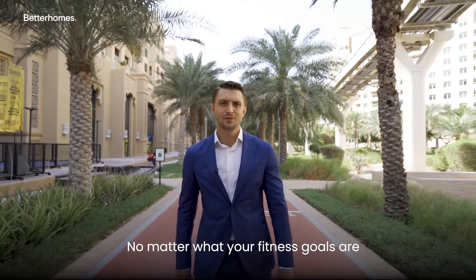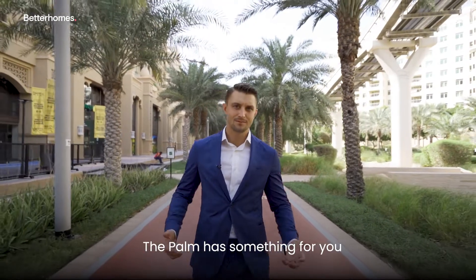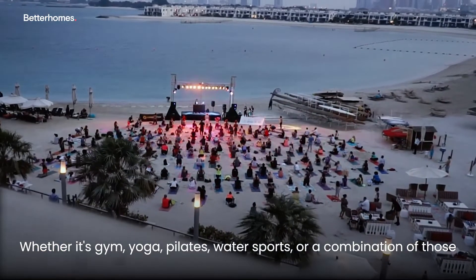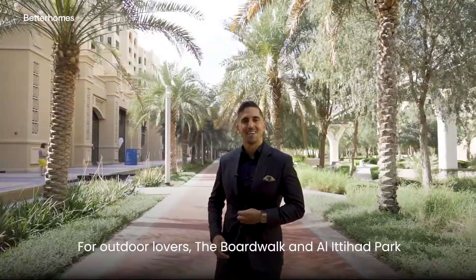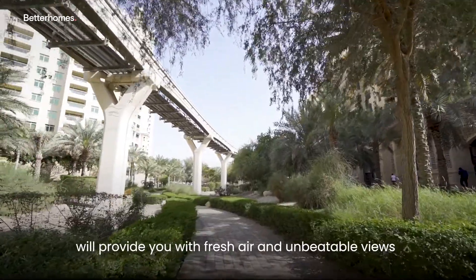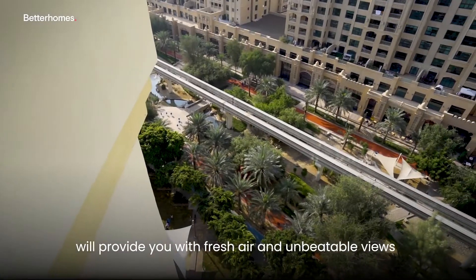No matter what your fitness goals are, the Palm has something for you — whether it's gym, yoga, pilates, water sports, or a combination of those. For outdoor lovers, the Boardwalk and Ittihad Park will provide you with fresh and unbeatable views.